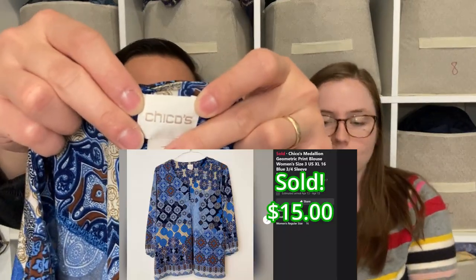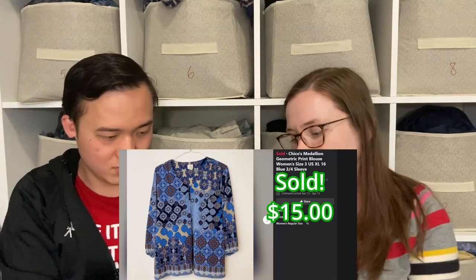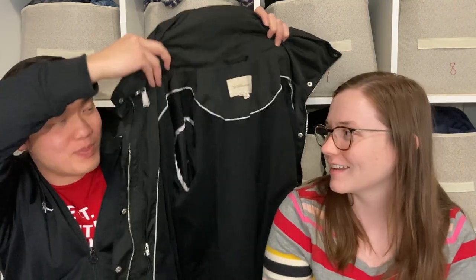Two Chico's pieces in one haul, which is a rarity for us. This one is a really good size — the latest Chico's that have sold have been size 3, so when I saw it in the bins I thought we'd take a chance on it.